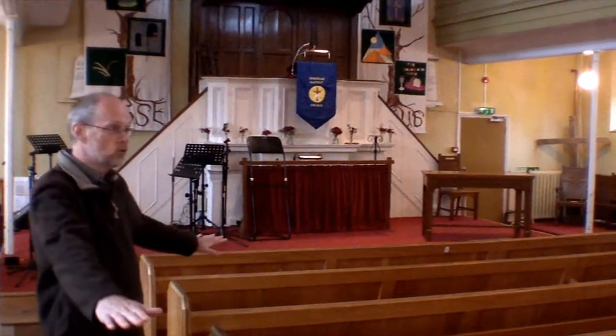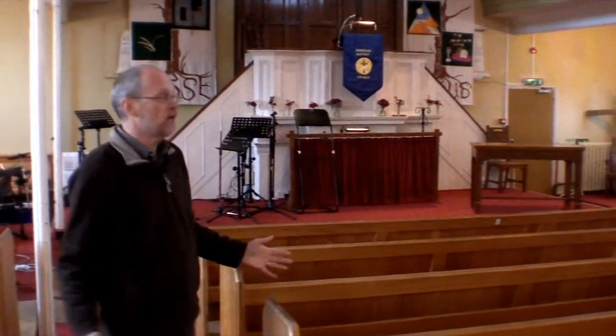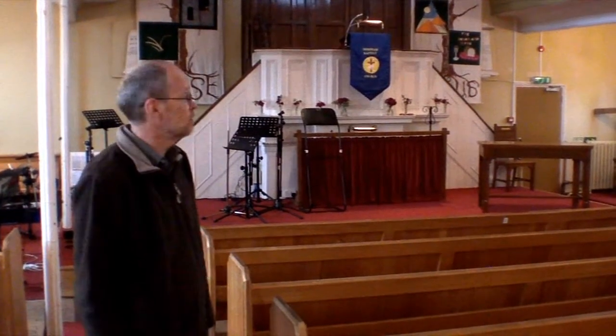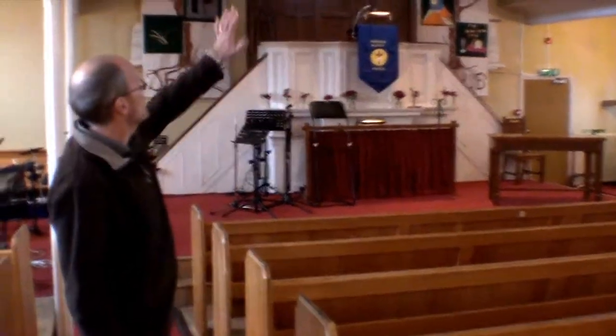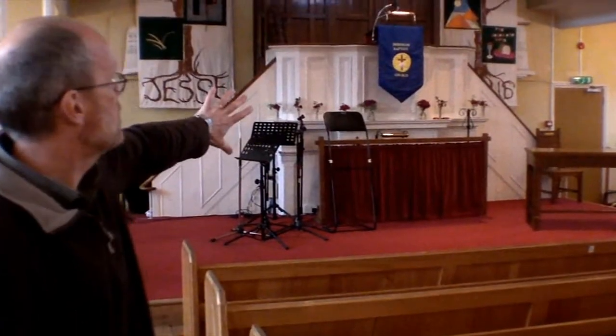Inside the main part of the building, the floor will be leveled and the pews removed, so we've got a large flexible space we can use for lots of different things. Because of that, the organ is coming out and the pulpit will be moved back against the wall.